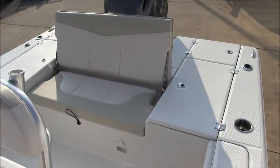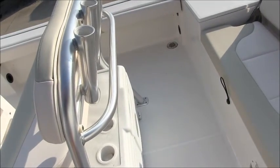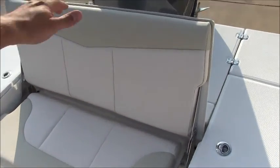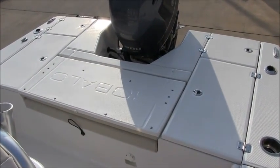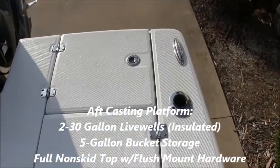Here's a look at the aft casting platform and the jump seat. There's plenty of leg room in front of the jump seat and a grab handle built into the leaning post. The jump seat has a nice high backrest and when you fold it flat it gives you a big casting platform covered in non-skid everywhere. All the hardware back here is flush mounted, so there are no tripping hazards anywhere.